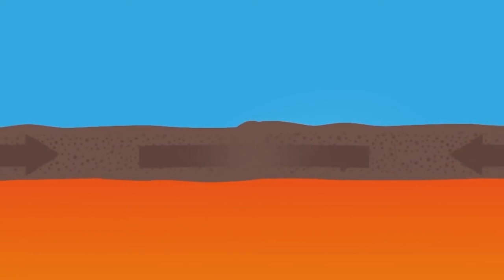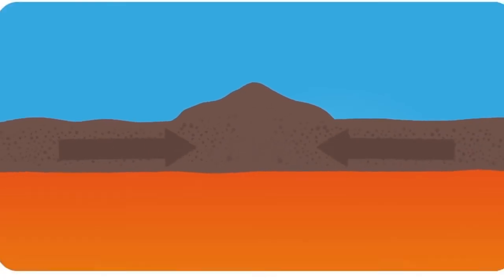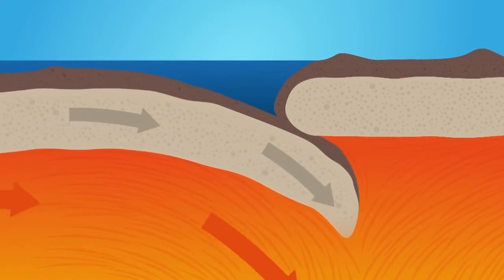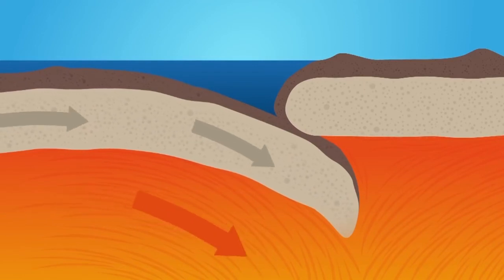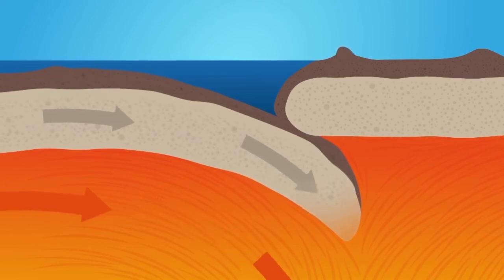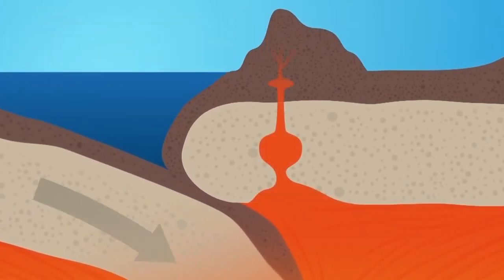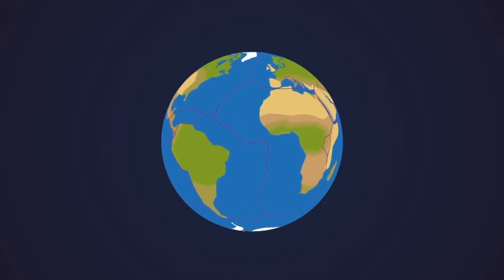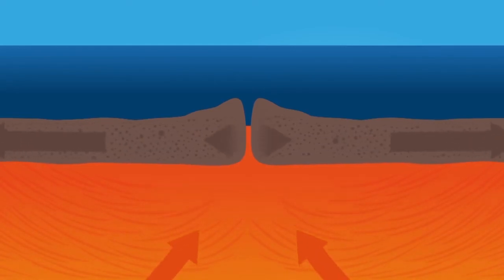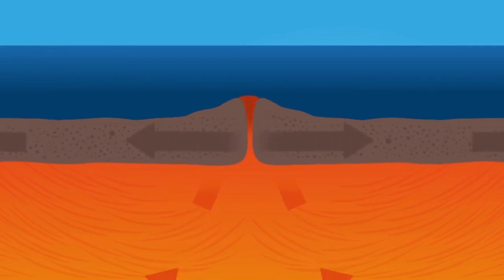When continental plates collide, the folds can pile up and create huge mountain ranges up to 8 kilometers high. An oceanic plate pushes itself under a continental one, disappearing into the Earth's hot mantle and creating an ocean trench up to 8 kilometers deep. On its way down, the oceanic plate melts, but the liquid magma can return to the surface at another place — a volcano is born. When two oceanic plates move apart, the seam is called an ocean ridge, where magma from inside the Earth escapes, driving the plates further apart and making them grow.